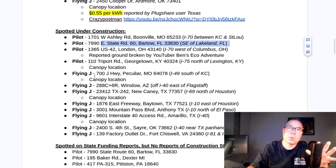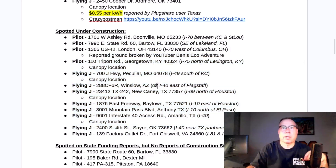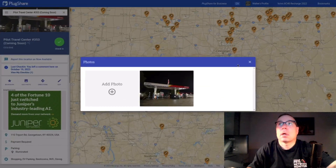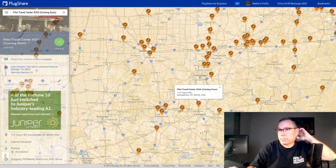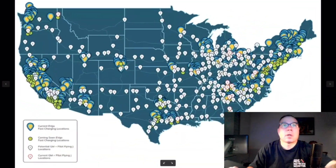There doesn't seem to be any rhyme or reason to how these locations are being selected. It's not just heavy corridors, and it's not concentrated in any one area — it's spread across the entire country and seems very random. So if I had to guess, that's what's going on. These pin drops have been added — not all of them, just the ones I could identify. When you get into Los Angeles, there's really no way of identifying which Pilot Flying J it is because there's so much noise in the background.